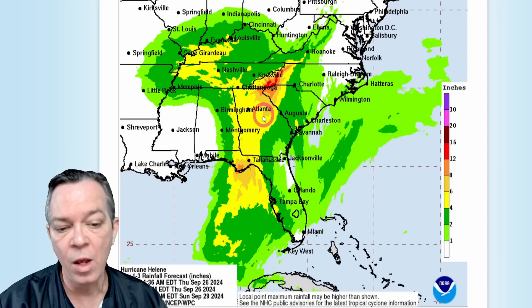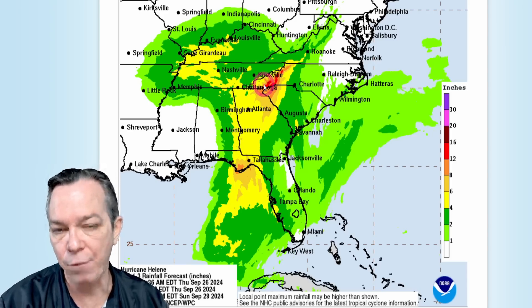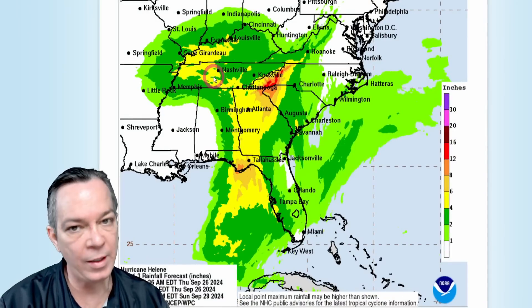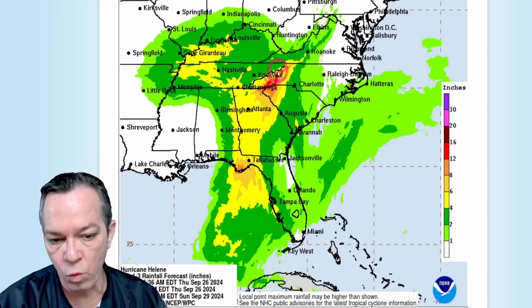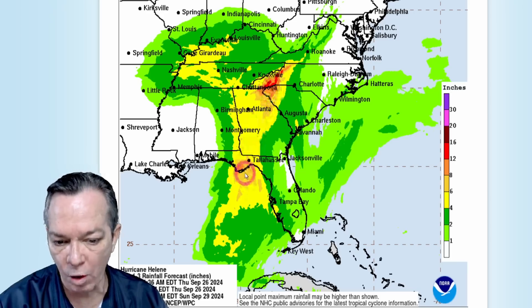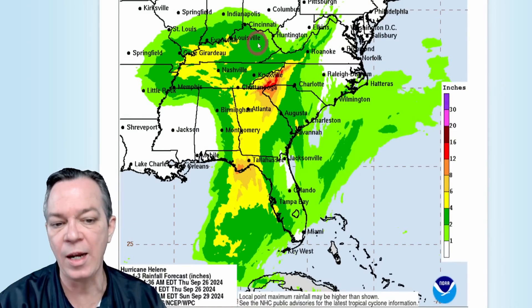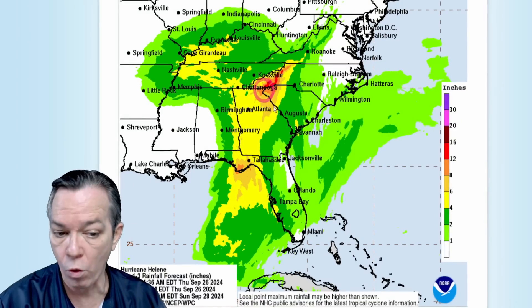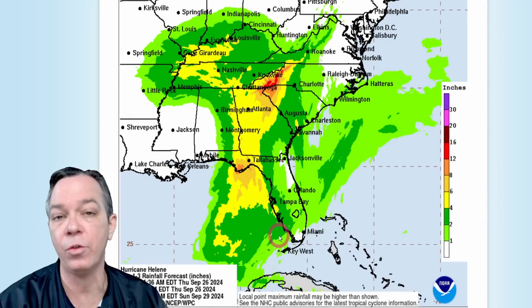It is a fast-moving system. The only problem is that after it does that Fujiwhara effect and comes together, it's going to bring a bad flooding event for the Tennessee-Kentucky valley — still showing 8 to 12 inches in that darker orange. For the Florida Panhandle, mostly everyone is in the 1 to 2 inch light green, 2 to 4 in dark green, and 4 to 6 inches in yellow.